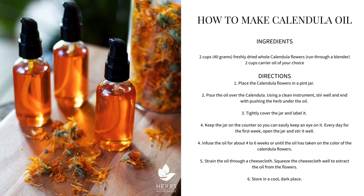Keep the jar on the counter — I like to do it with a cloth over it, but you want it where you can easily keep an eye on it. Every day for the first week, open up the jar and stir it well. You'll want to infuse this oil for about four to six weeks, or until the oil has really taken on the color of the calendula flowers. Then strain the oil through a cheesecloth, squeezing it really well to get all of the oil from the flowers. When it's done, store in a cool, dark place.